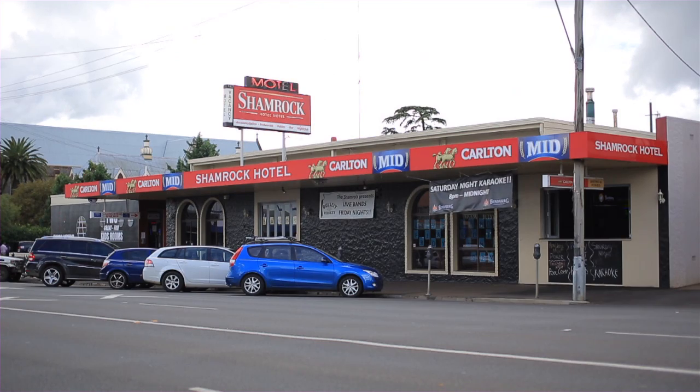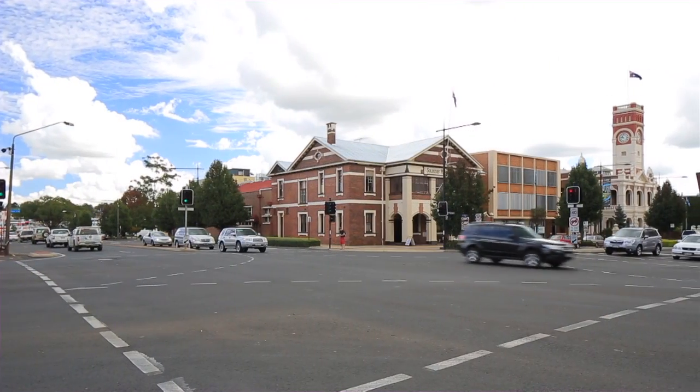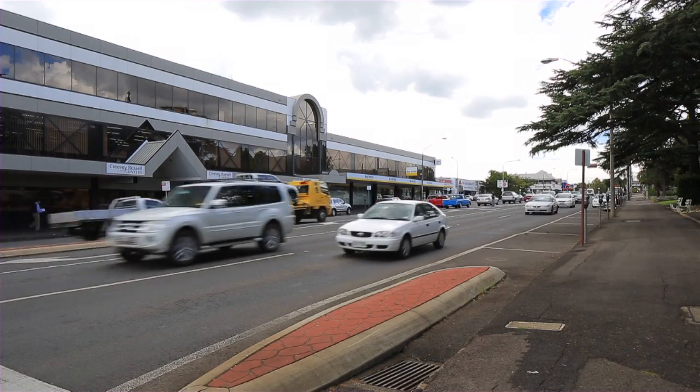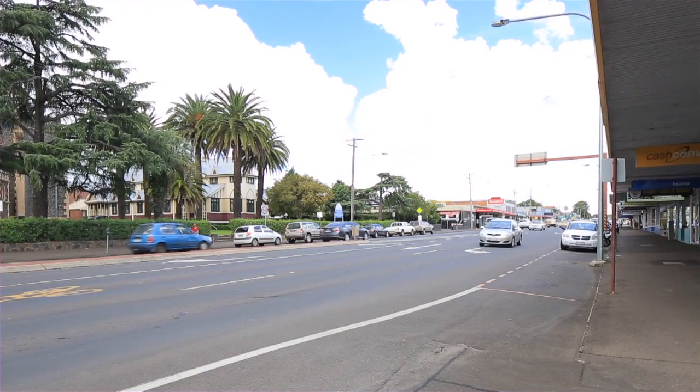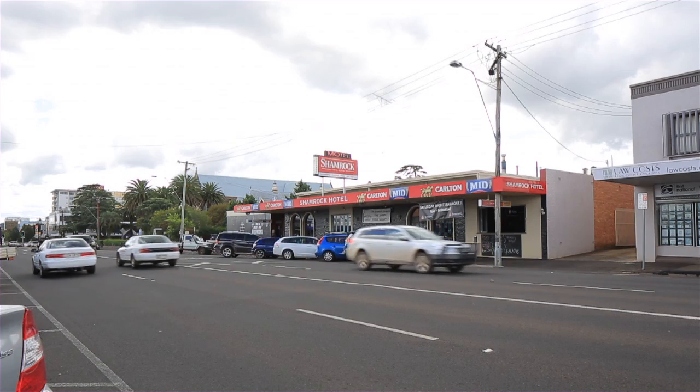The Shamrock Hotel Motel is located on the fringe of Toowoomba's Central Business District, approximately 130 kilometres west of Brisbane. The hotel enjoys a high-profile position with pedestrian and vehicular exposure from its Ruthven Street location, which is recognised as the main street of the CBD.